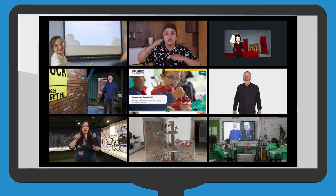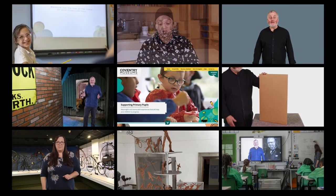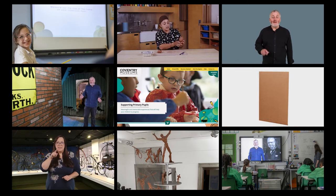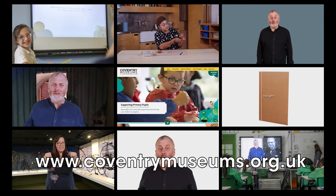To find out more, and for information about bursaries available for schools with high pupil premiums, please visit www.coventrymuseums.org.uk.